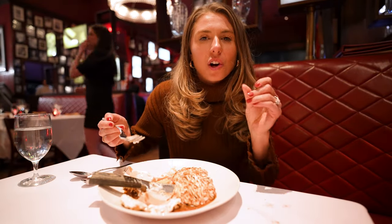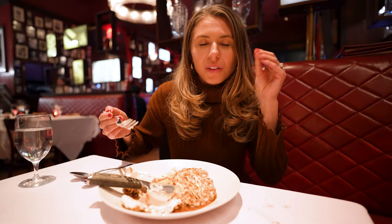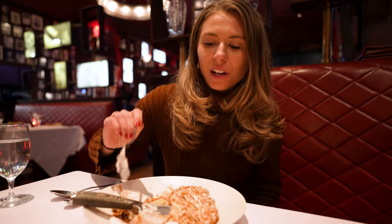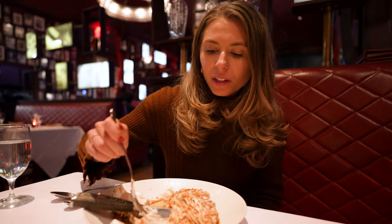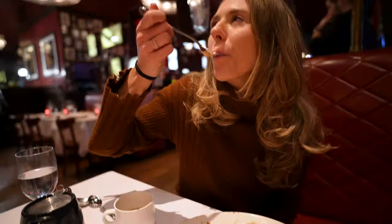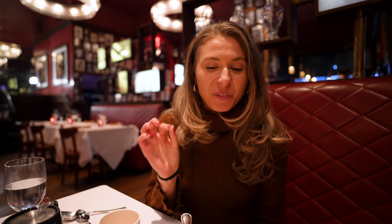This meringue just adds such a creaminess. I love how it has that char and a little bit of smokiness from the fire — this thing was literally up in flames. It kind of tastes like a toasted marshmallow with this banana ice cream and caramel. It is unbelievable. That was to die for. If you come here, definitely get the baked Alaska. You will not be disappointed.